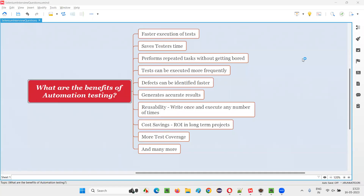Hello all, welcome to this session. In this session, I am going to answer one of the Selenium interview questions — that is, what are the benefits of automation testing? There are several benefits of automation testing over manual testing that I have listed down here for you. Let's get started with the first benefit.